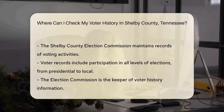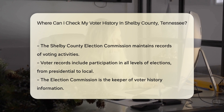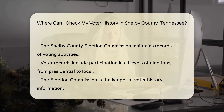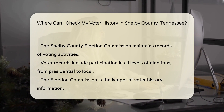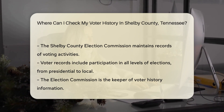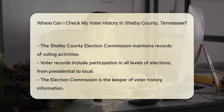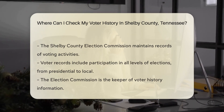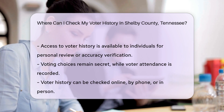No need to rummage through old mail or attic boxes. The Shelby County Election Commission is your go-to spot. They keep a ledger of your voting escapades, from presidential elections to local school boards — it's your very own voting timeline. You can request your voter history directly from the Shelby County Election Commission. They're the custodians of this precious info. Whether you're a curious citizen or checking for accuracy, your history is accessible.